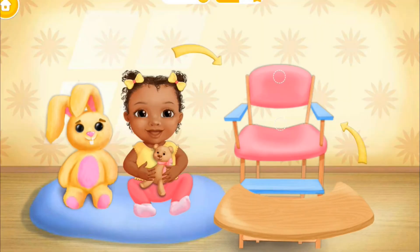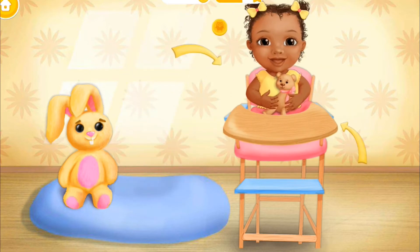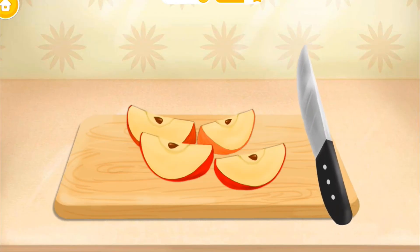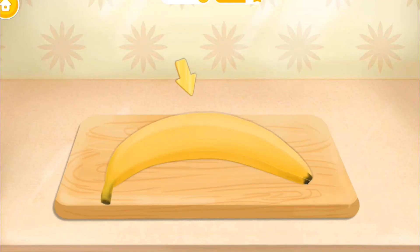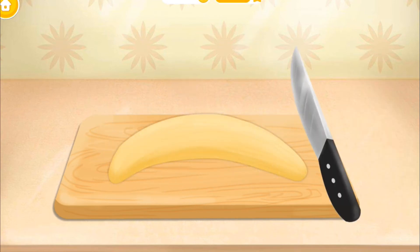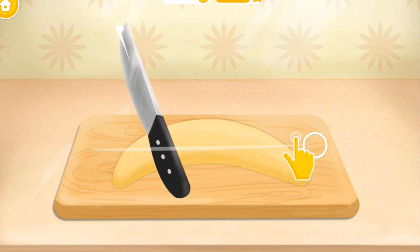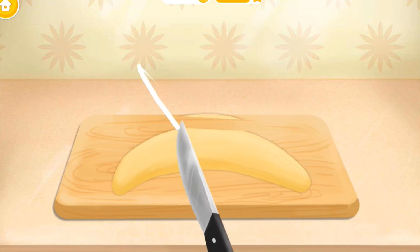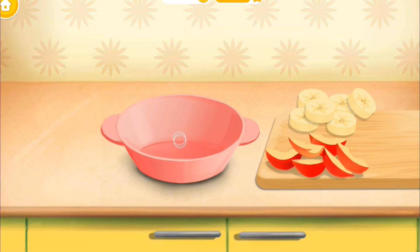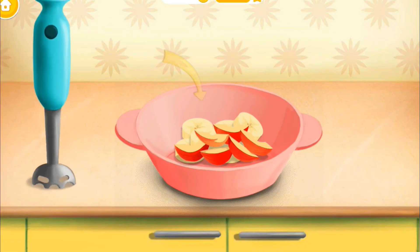Welcome to the Kindergarten. It's feeding time. Let's get her in the chair. First, slice the apple. Remove the seeds, please. Great! Now peel the banana. And chop it. Pour the fruits into the bowl.